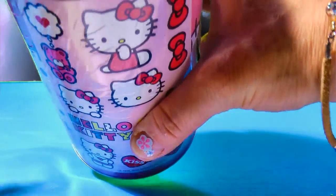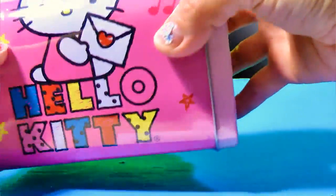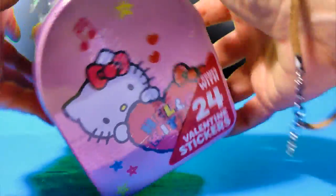Hello Kitty, Hello Kitty and a bear, and there's Hello Kitty and her little bows. So let's open up our mailbox and see if we have any surprises inside it.